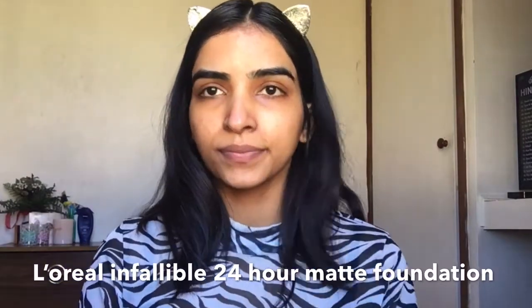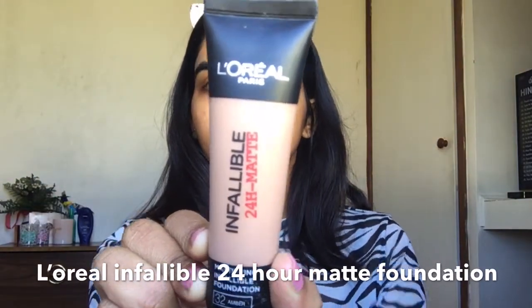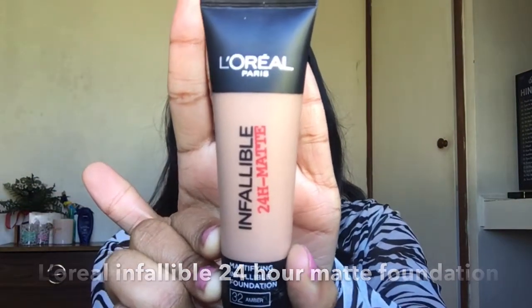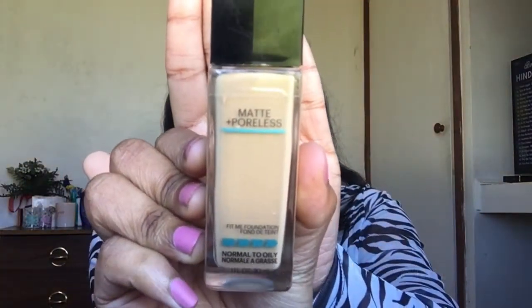Next, for foundation I'm going to use L'Oreal Infallible 24 Hour Matte Foundation. I love this foundation — it's medium to full coverage and gives a beautiful matte finish. I put it all over my face and blend it into my skin with my beauty sponge.